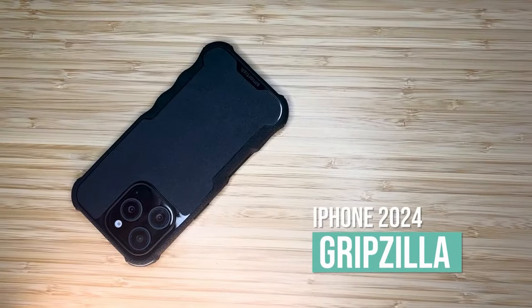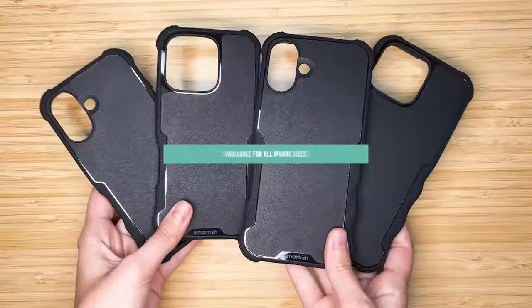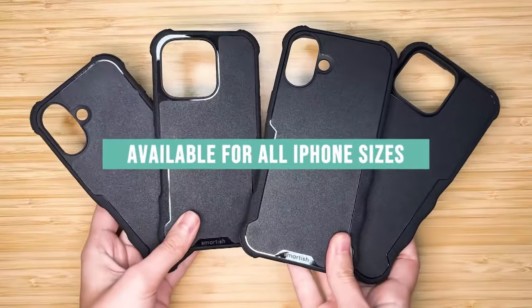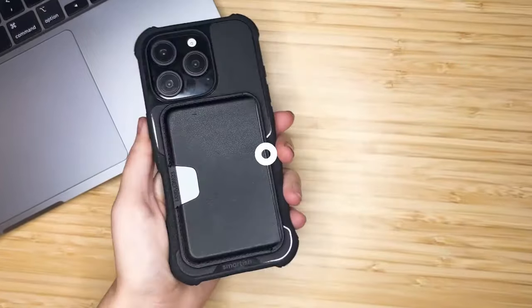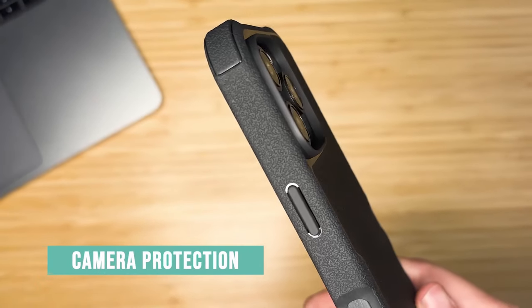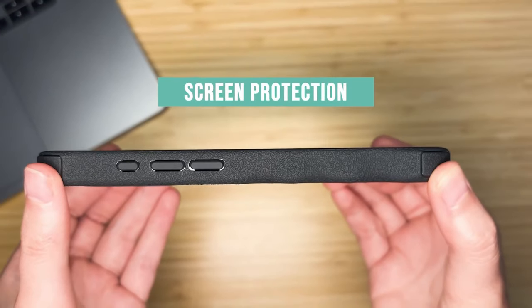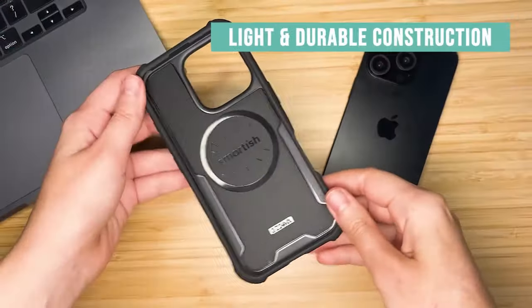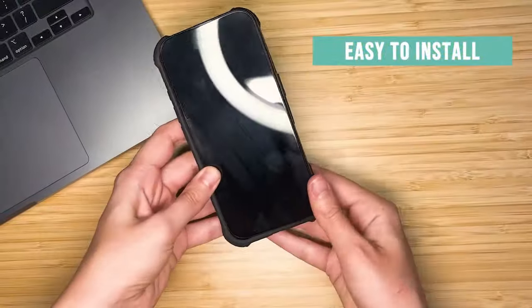If you've got the iPhone 16 Pro, you know protecting it from drops is a must. Today, we're showcasing the best drop protection cases that keep your phone safe from bumps, falls, and those unexpected accidents. Whether you need military-grade toughness or a slim, shock-absorbing design, we've got the perfect case to keep your iPhone 16 Pro in pristine condition. Let's dive into the top drop protection cases you should check out.